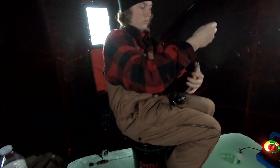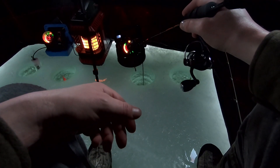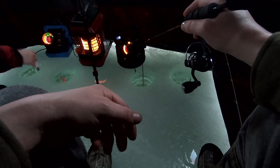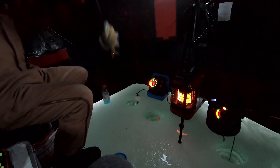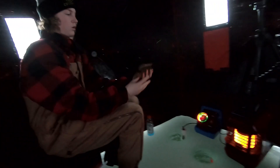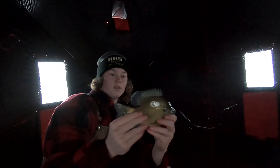I gotta get off my phone and start fishing. It's actually a nice one. Good job, Jude. Very, very light bite. Well, I got one on me too. That's a nice one — nice gill, big gill. That's a beautiful gill. Big gill. That's a tank. That's what we're after right there. That's a big gill. That's what we're after.